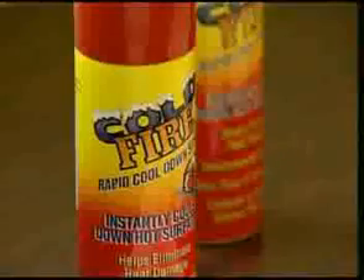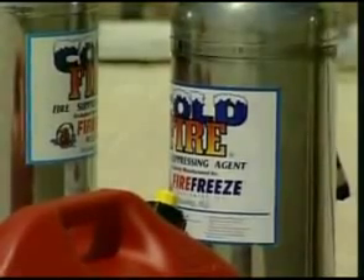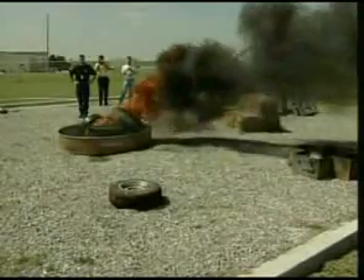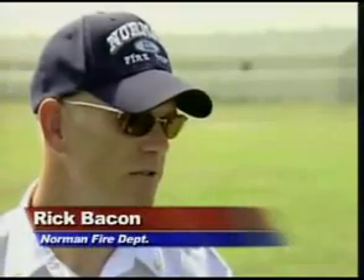The flames were high in Norman today, but for once these flames were on purpose. Officials with an environmentally friendly product called Cold Fire say this stuff is impressive — it outperforms every chemical they've ever seen. Take a look at this video as these rubber tires quickly go up in flames, but in just about the same amount of time, Cold Fire puts the blaze out. Tires are hard to put out — I've been on tire fires before and it seemed to put it out a little quicker than what water does.